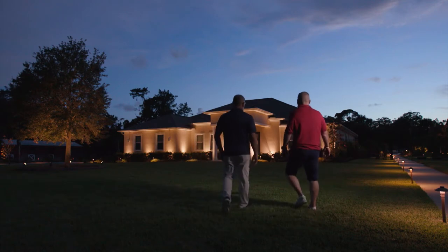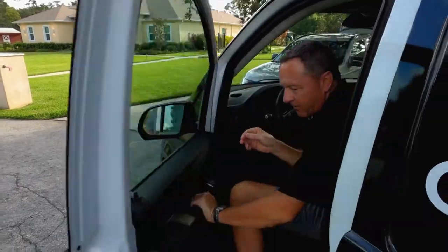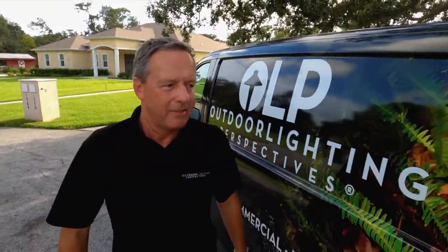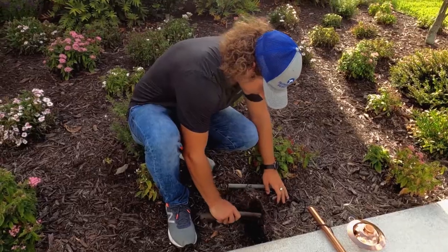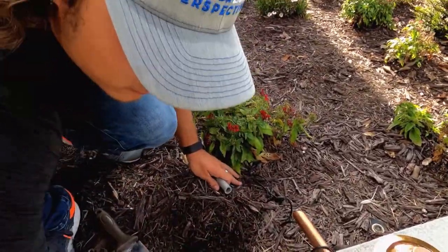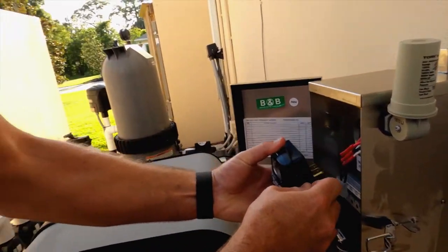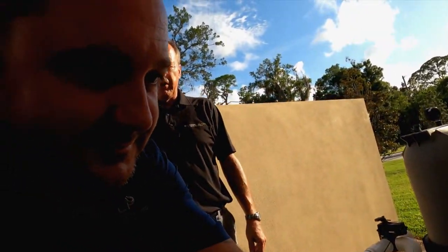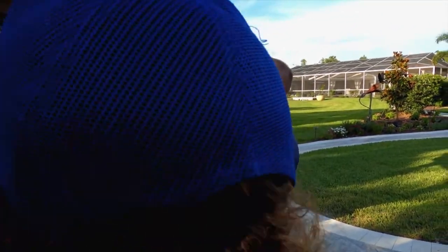Some people call it curb appeal — we also call it stunning illumination. A typical install involves technicians arriving to review the lighting design and plan for the overall home. They begin by trenching, connecting fixtures, connecting to the transformer, and putting a controller in. When hiring a contractor, look for good quality fixtures, a good warranty, and most importantly: a proper design for the lighting system and ongoing maintenance. Maintenance is key to the right system year after year.